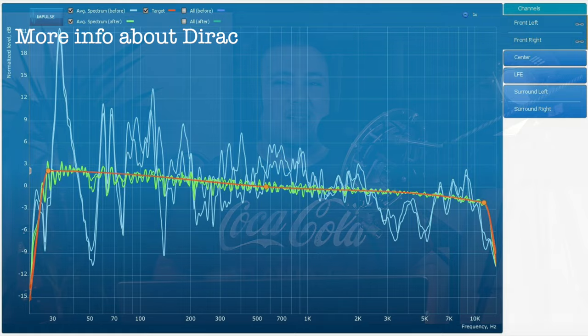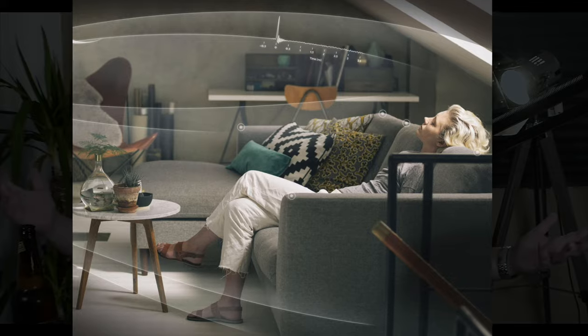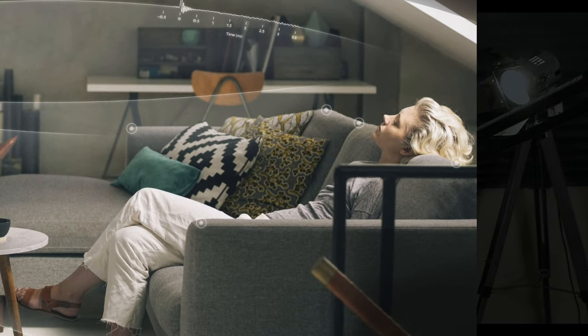Another key point about this receiver is it comes with Dirac. Now what is Dirac? It's named after the British physicist Paul Dirac. It's a room equalization algorithm that's becoming more popular in the last five years, and a lot of people say it's the best one. It makes your speakers sound better in the space you have — it's tuning your speakers to the room. This receiver does support Dirac Live, but the problem is it's due to release in March 2023, so if you buy it now, it's not going to have Dirac out of the box.